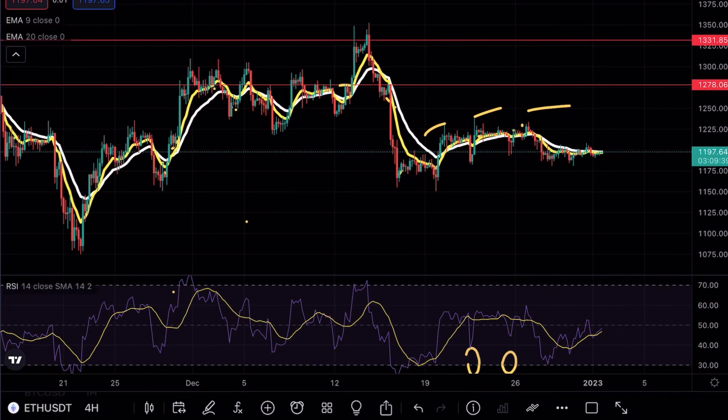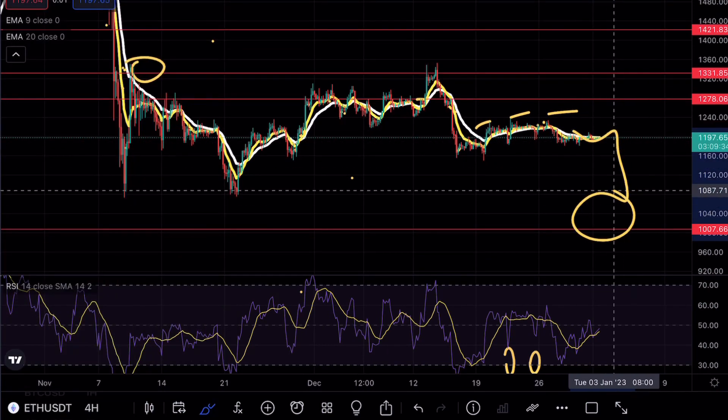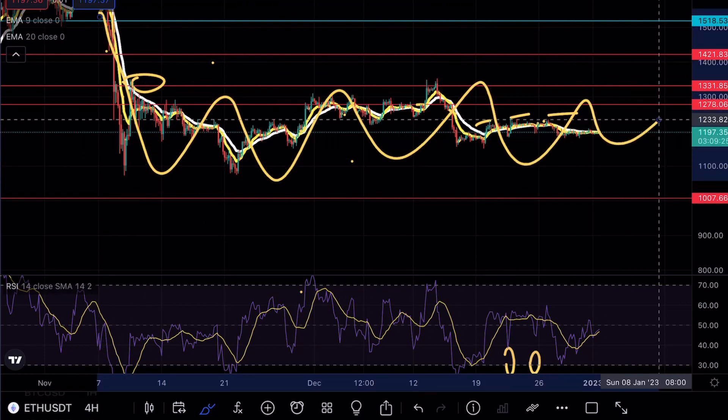If we do see a breakdown of this formation, we could be looking for a possible retest going all the way down to our major support level at $1,000. I'm still extremely bearish on Ethereum, but because we had such a large move from $2,000 down to $1,200 we are in extreme oversold conditions.